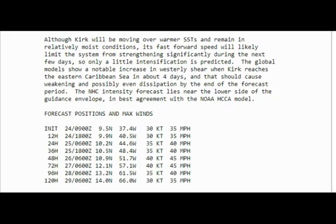When they move fast, they do not grow or intensify like they do when moving slowly. Global models show a notable increase in westerly shear when Kirk reaches the eastern Caribbean Sea in about four days, which should cause weakening and possibly even dissipation by the end of the forecast period. The national hurricane intensity forecast lies near the lower side of the guidance envelope, with forecast winds of 35, 35, 40, 40, 40, 45, 45, 45, 40, 35 knots.